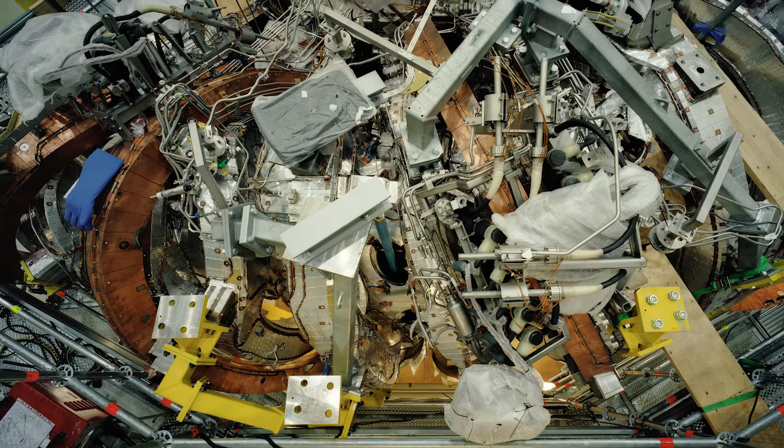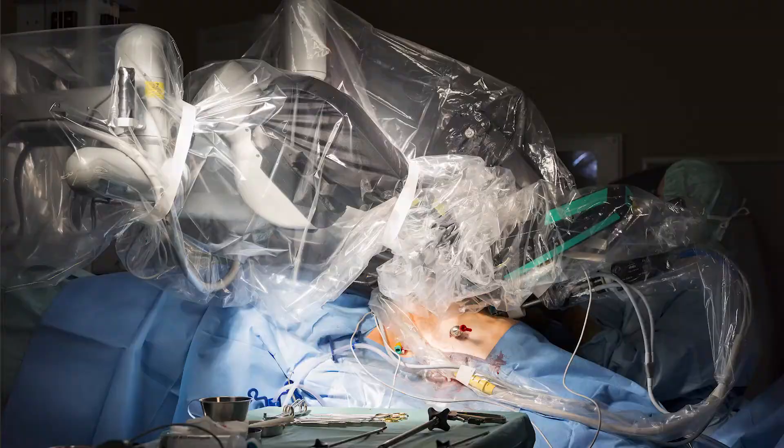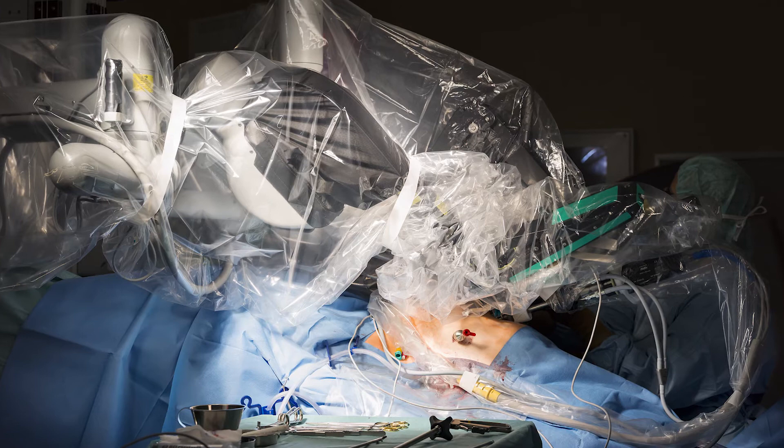In terms of the organization of the show, we're very fortunate that Struth himself has participated in its layout. Struth looked at the architecture of the building and considered how the photographs relate to the particular spaces and work well within them.